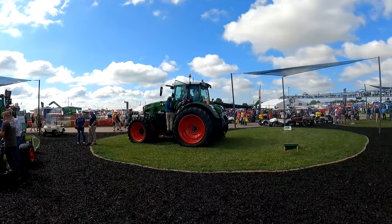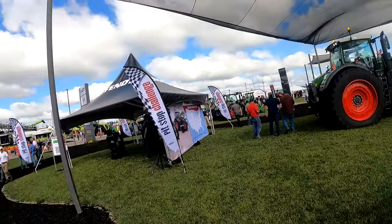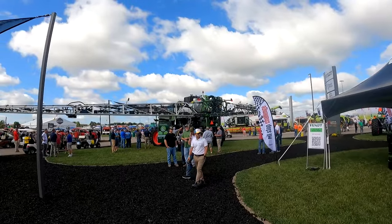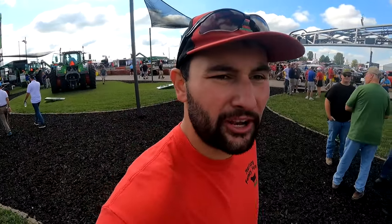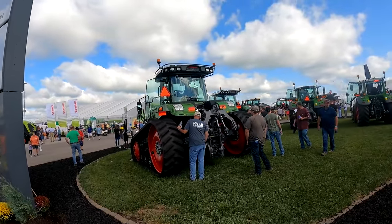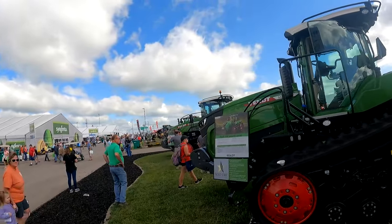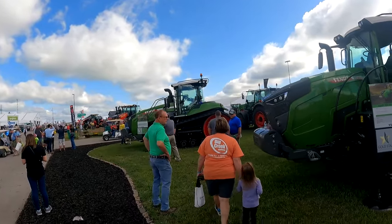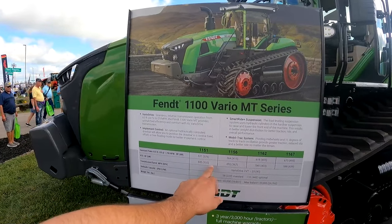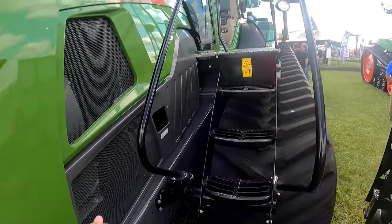Now we're in the Fendt realm. I'd love to try a Fendt tractor someday — they just seem like really solid, well-built machines with great cabs. And this RoGator sprayer — I'm starting to see more and more of them around. The local co-op in my area has one or two. As you guys know, we have a Cat Challenger MT865B. This Fendt 1167 would be very similar to our machine — I'd be curious to see how it works. I bet the cab interior is very similar.